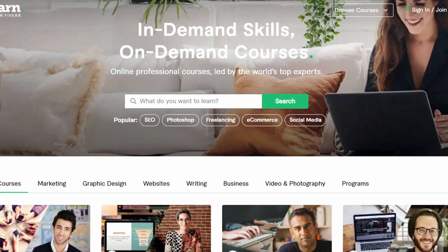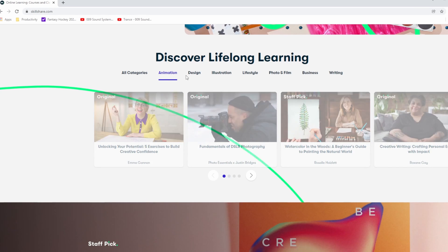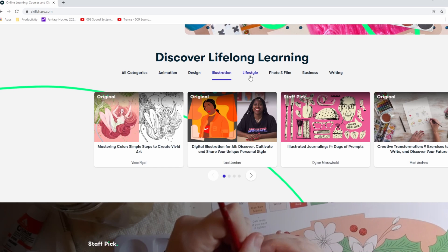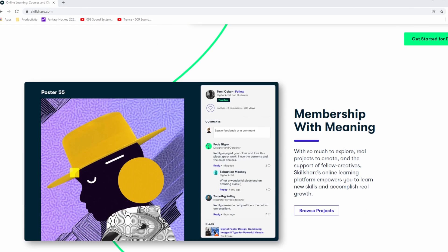Fiverr Learn is obviously a great place to start — that's Fiverr's built-in learning platform and courses are pretty cheap. Udemy is another great option. Skillshare is a platform I promote in all of my videos; I have a link in the description where you can sign up for a free trial. And of course formal education or work-related certifications — you can add all that stuff here to help illustrate and paint a better picture of who you are and where your experiences lie.